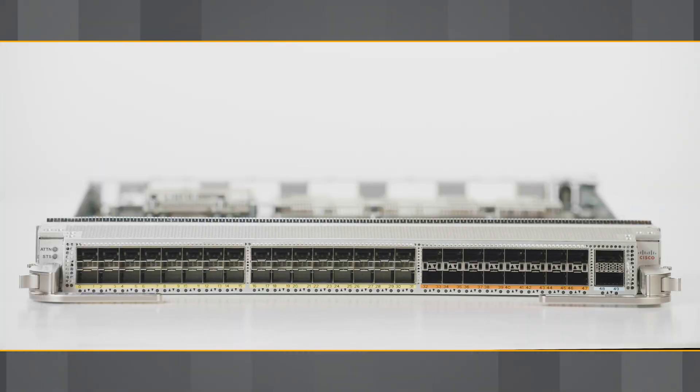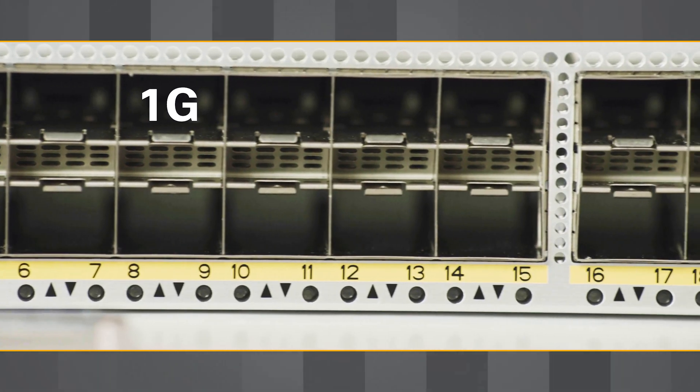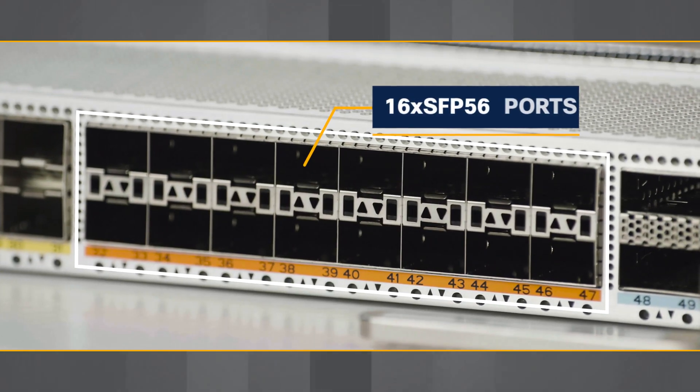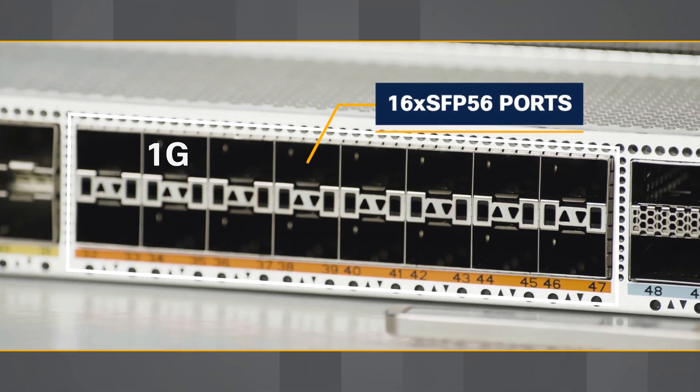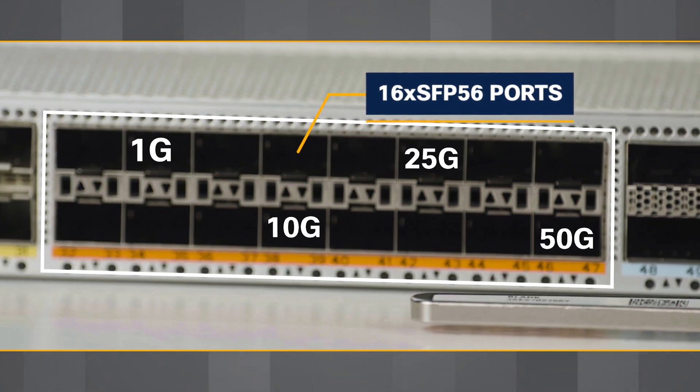It has 32 QSFP28 ports supporting 1GB, 10GB, and 25GB speeds, as well as 16 SFP56 ports supporting 1GB, 10GB, 25GB, and 50GB speeds.